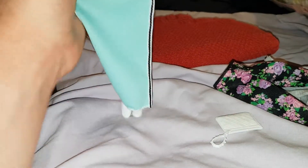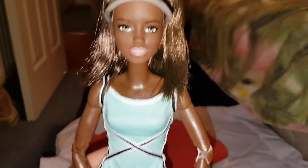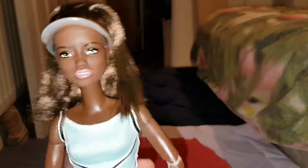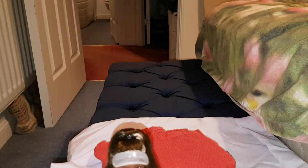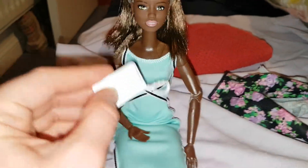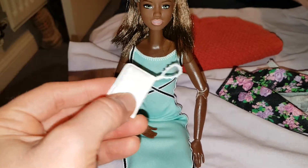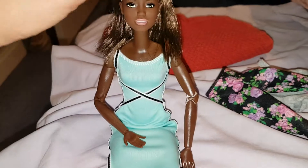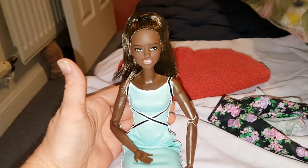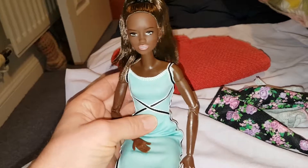The only problem with Made-to-Move dolls is they never come with shoes — I know they're supposed to be yoga dolls but it's annoying. She looks nice with these shoes on. I gave her this bag which I think came with the deluxe doll. I can take the visor off of course, and I think she looks really nice in this dress — it really suits her.